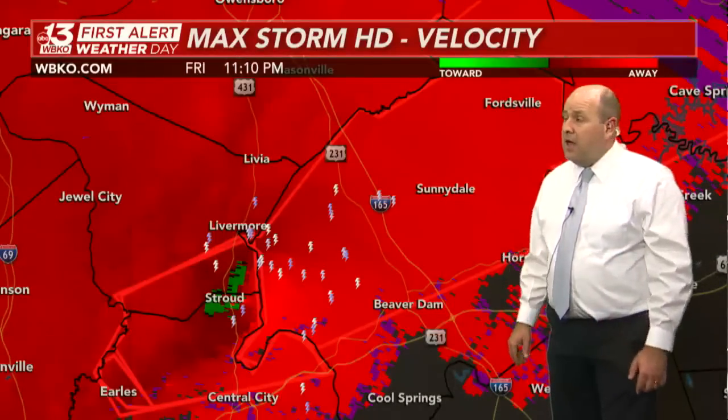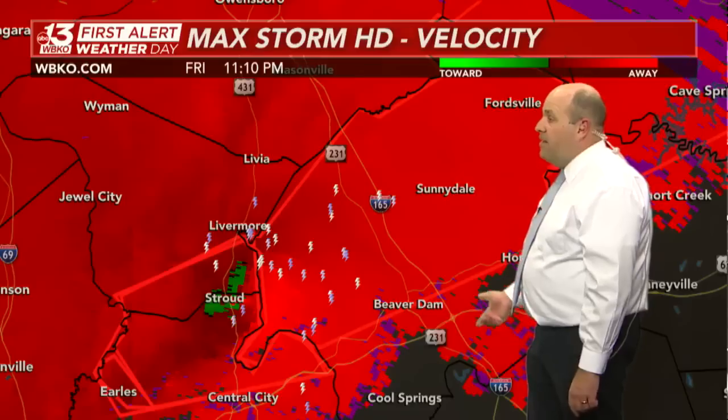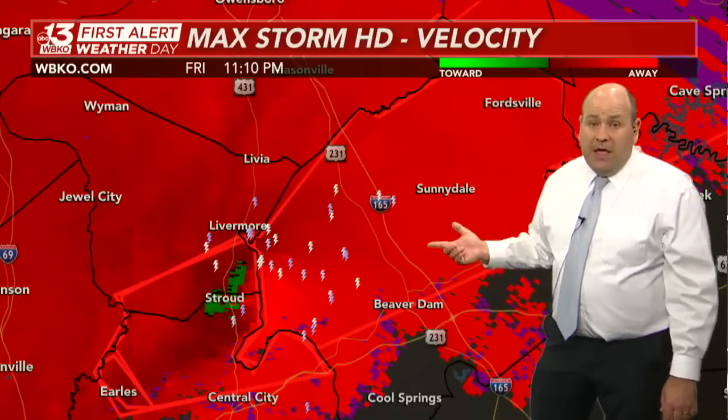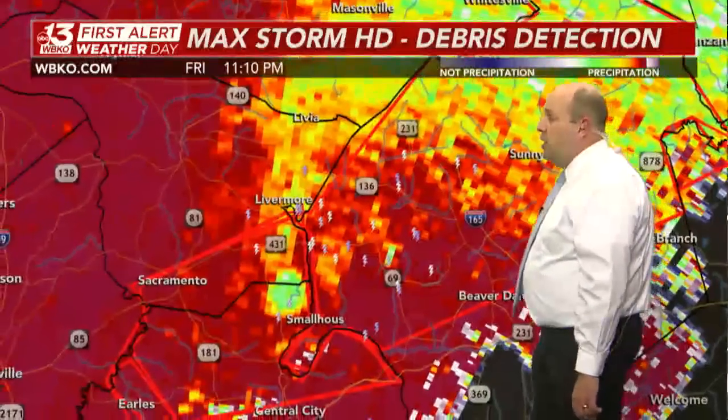You don't need to be heading out on the roads or traveling north on I-165 out of Hartford or Beaver Dam right now. You need to be staying put in a place of shelter.